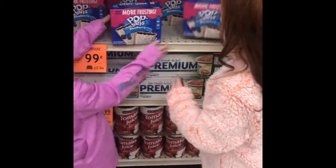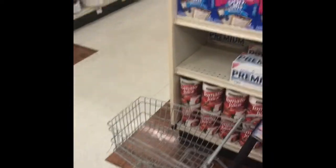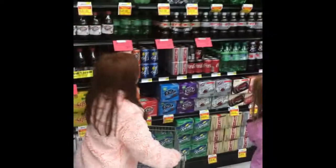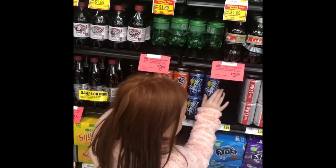We're back and now we're going to get some blueberry Pop-Tarts. Put them in our cart. Now we're going to get Sprite, and I'll get some Pop-Tarts too. Put it in our cart.